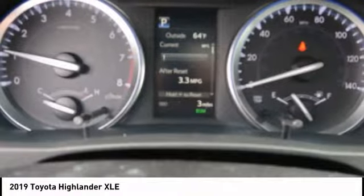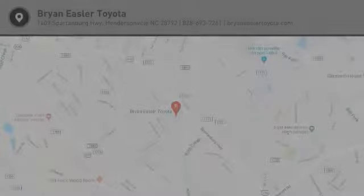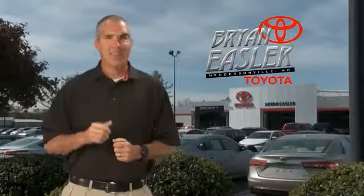This beauty is sure to make you the talk of the neighborhood. So call or drop in for a test drive today. Eysler makes it easy.